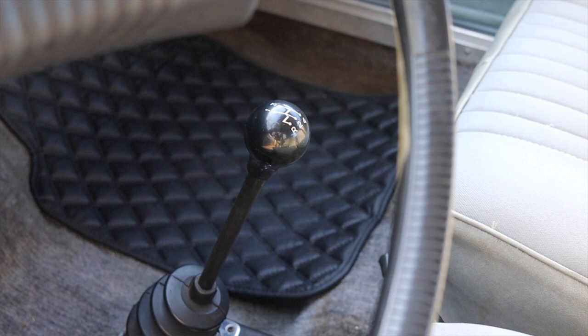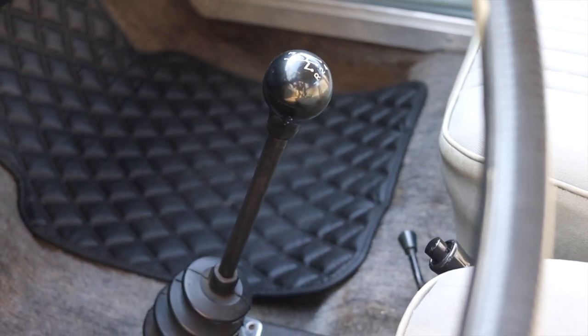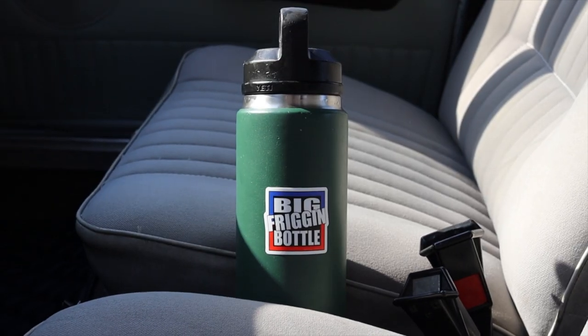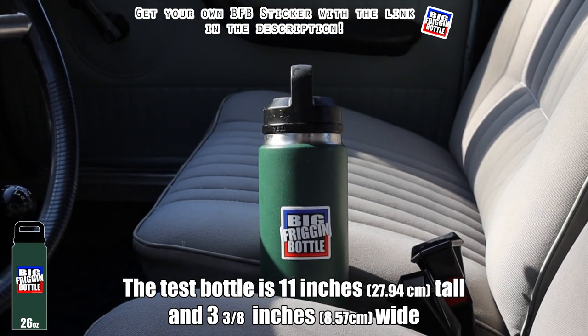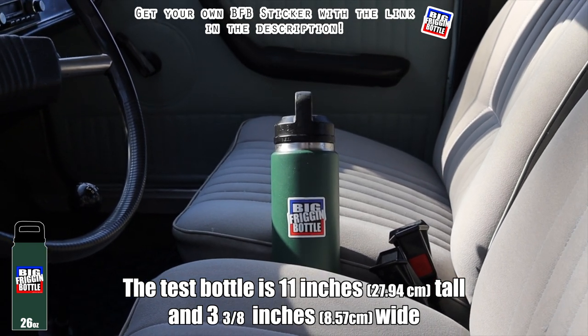Then we have the shifter itself, which is mounted to the floor and feels good. It has that slant pattern, which is kind of funny, and overall I actually really like the shifter feel. Of course because that is the only center console we get, we don't have any cup holders — so the Renault R12 fails the big freaking bottle test.